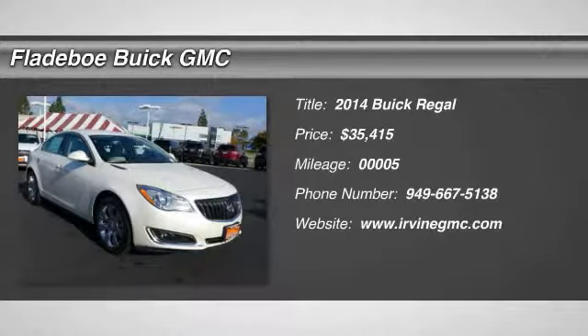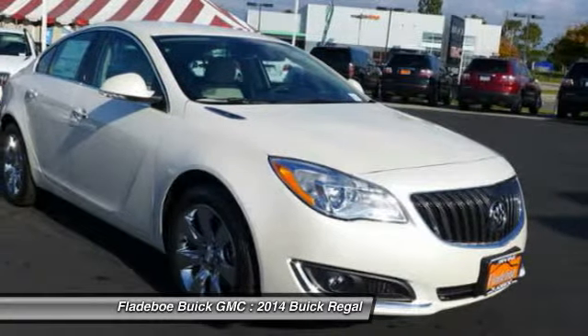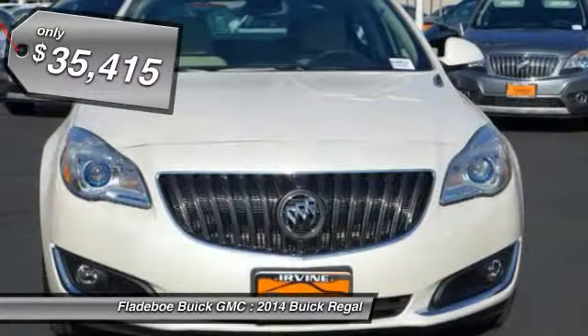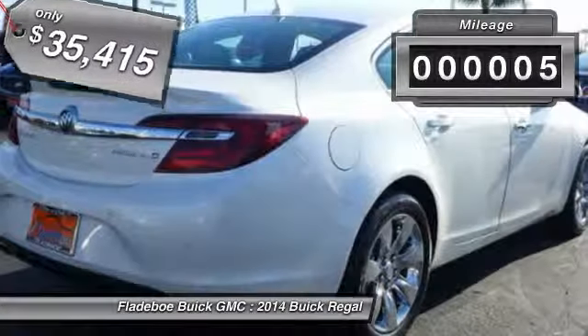The 2014 Buick Regal is based on the European Opel Insignia. The Regal is as much a sports sedan as it is a family sedan, and is priced below $40,000. This vehicle has less than 100 miles.